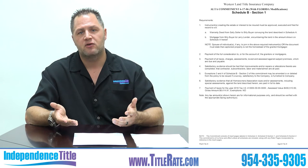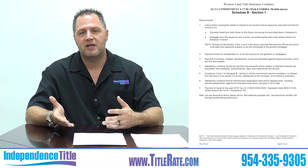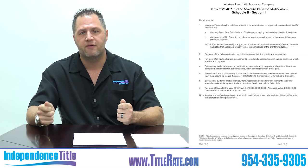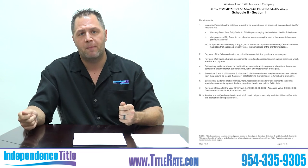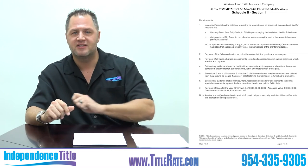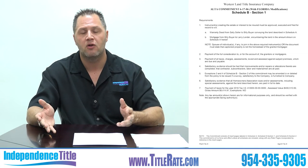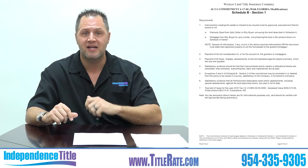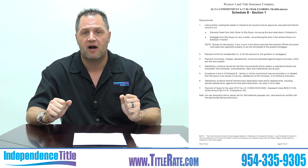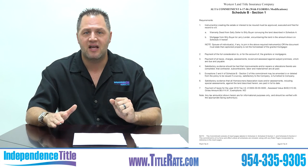When we talk about a marked-up title commitment — it's funny, when we call other title companies asking for one for a double closing, they say they can't mark it up. But they can; they just don't understand what a marked-up title commitment is. Your marked-up title commitment is your insurance binder. If that title company for whatever reason fails, doesn't close, doesn't record, or doesn't issue the policy, you have this marked-up title commitment as your temporary insurance binder. Marking it up means slashing across all requirements, indicating they've been complied with.